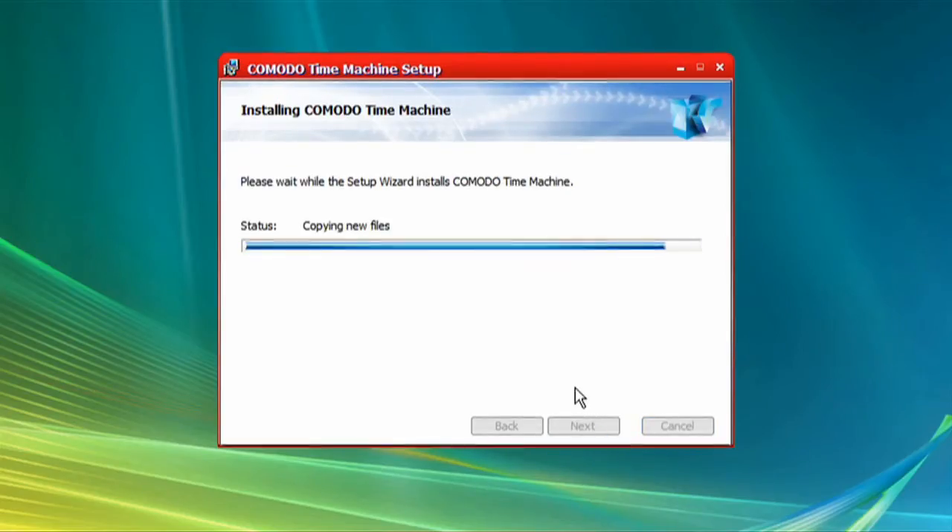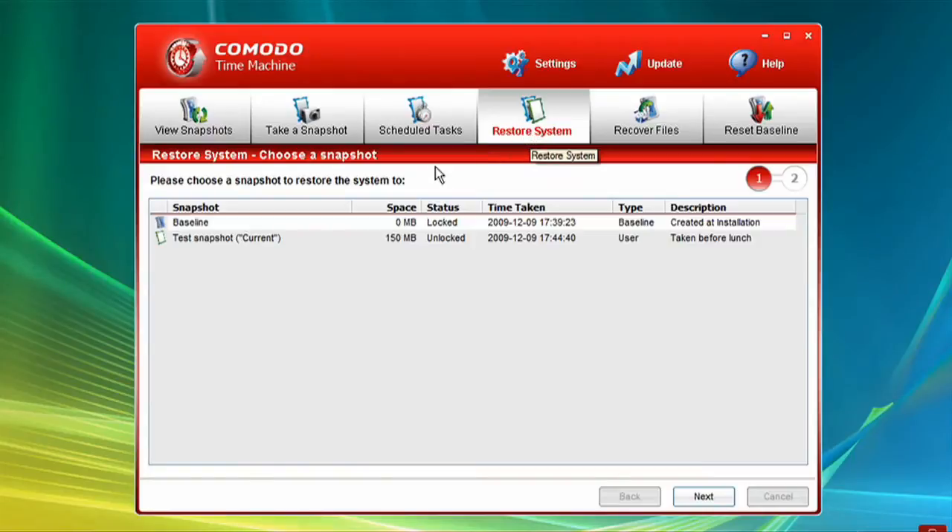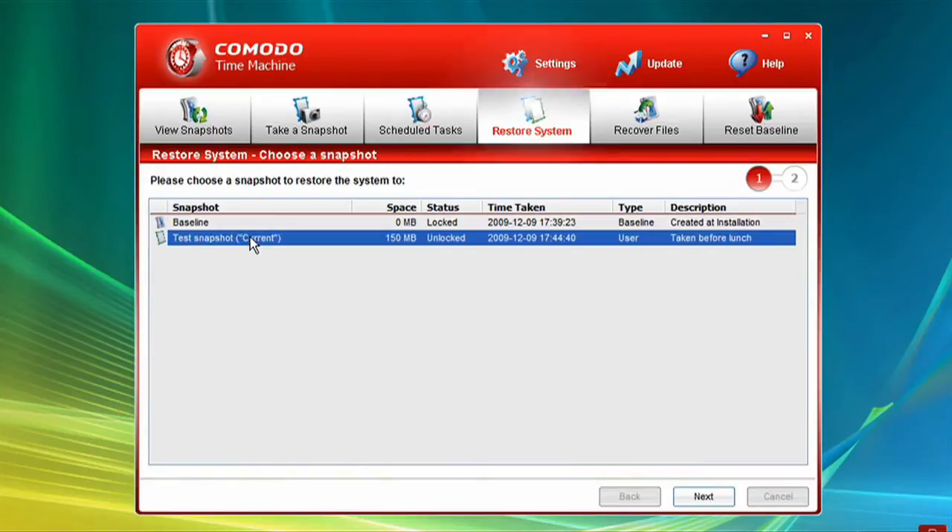Once installed, you simply take a snapshot of your system to have Time Machine create a complete record of your entire system, including the registry, critical operating system files, and your personal documents. Should something happen that impairs your system, Time Machine can instantly and comprehensively roll back or restore your system to its last known working state.